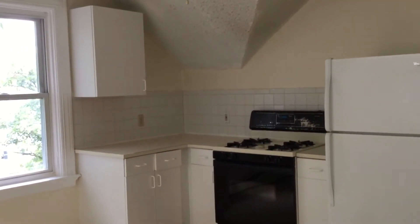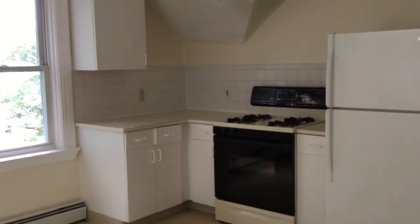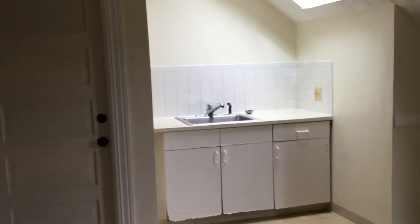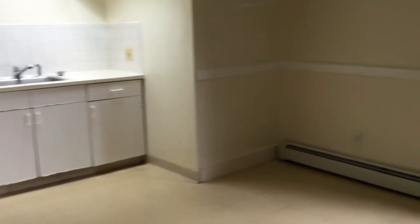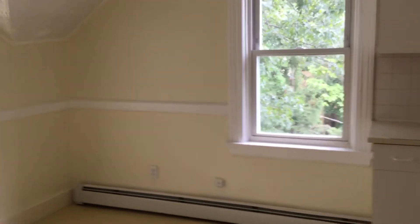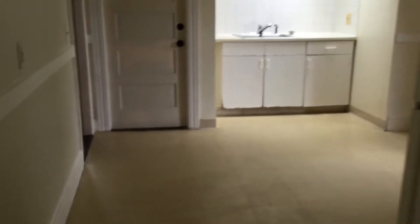We'll start our tour off in the kitchen dining room area. As you can see, a gas stove with plenty of countertops, cabinets, and space for your convenience. Please take note the size of this kitchen and dining room area. You'll now see the one base sink. There is plenty of room in here for a very open kitchen. You can definitely fit a small to medium breakfast nook type table with seats for three perhaps, by the window or right here, as you can see.